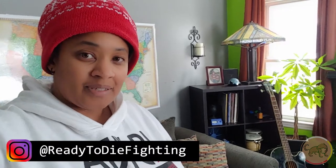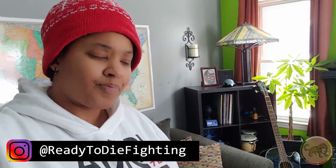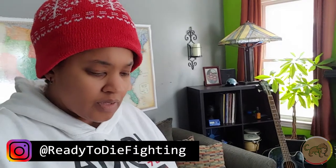Hey guys, welcome back to another episode of Ready-to-Die Fighting. I'm Chris, and today I'm conducting a little bit of an experiment. The other day we did a mock or practice run of a power outage.